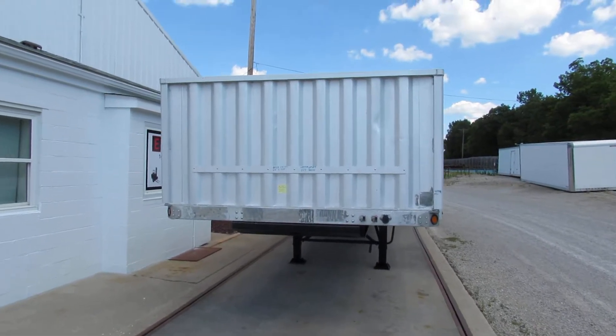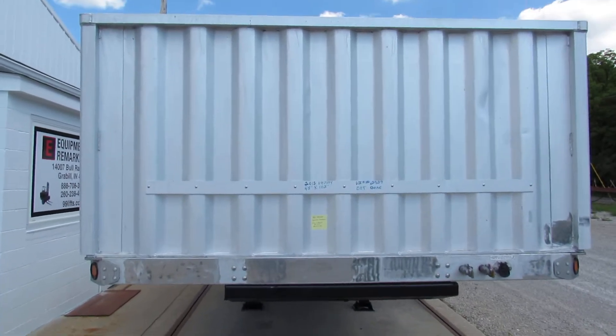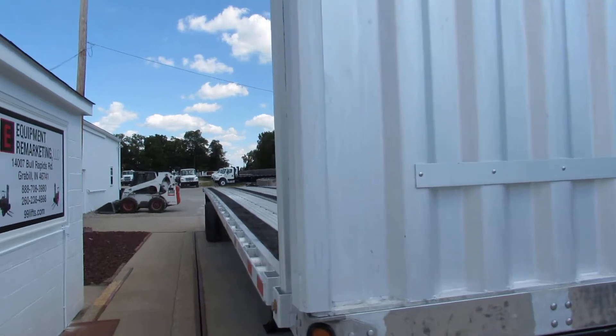Good afternoon ladies and gentlemen. Welcome to Equipment Remarketing. Today we're taking a look at a 2012 45x102, stock number 27GG.